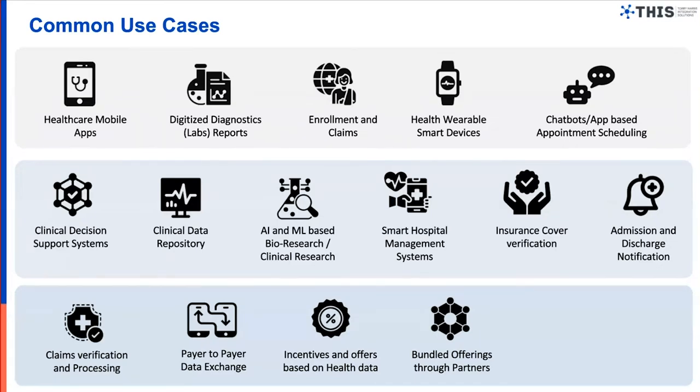From a healthcare provider perspective, clinical decision support systems can significantly benefit from FHIR compliance. Clinical data repositories, bio research, and clinical research can leverage the latest digital trends like AI and ML. Pharmaceutical companies can leverage ML models to analyze vaccine behavior for new variants, including identifying vaccine formulas for potential virus variants — provided the customer consents to use of their information for clinical trials.